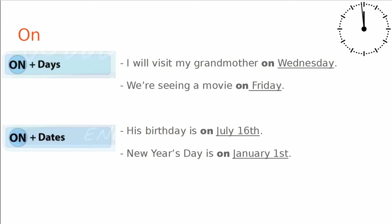On plus days: I will visit my grandmother on Wednesday. We are seeing a movie on Friday. On and dates: His birthday is on July 16th. New Year's Day is on January 1st.